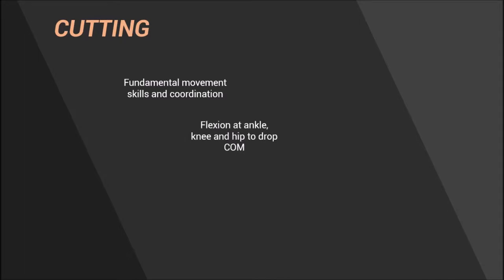And now for the agility part of the vlog, where I'm going to be looking at cutting, where coaches and researchers firstly look at the fundamental movement skills and coordination: good footwork patterns to be able to decelerate the body with good flexion at the ankle, knee and hip to drop the centre of mass, and being able to combine movement — doing this whilst pivoting the hips, whilst pushing the foot away from the body to change direction, and also doing this with quality in response to a stimulus and with good reaction times.